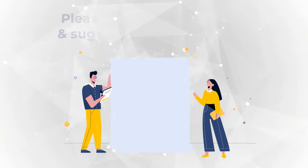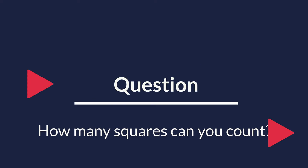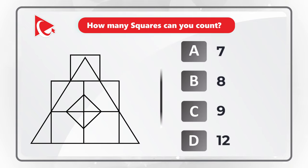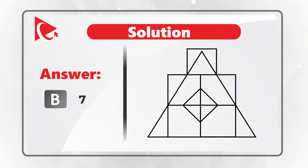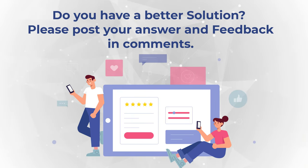Here's an interesting question where you need to correctly count the number of squares in the picture. Take a close look and select from one of the following choices: A) 7 squares, B) 8 squares, C) 9 squares, or D) 12 squares. Make sure to count inside and outside squares to get to the correct solution. I counted 7 squares in this picture — here are all the squares: 1, 2, 3, 4, 5, 6, and 7. I am looking forward to your response if you counted more or less squares.